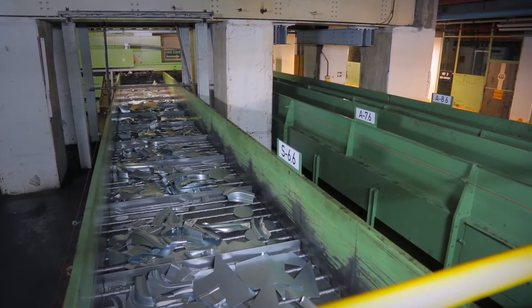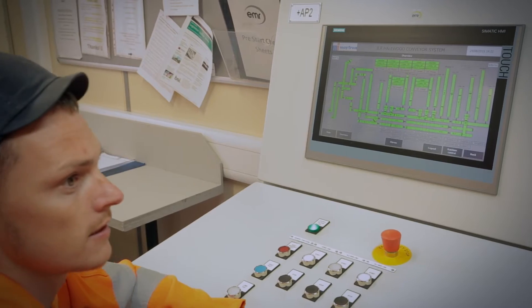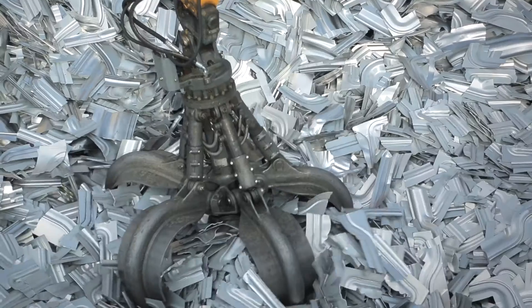The press line has been a significant investment here at Halewood. The scrap system to support that press line has been a £5.8 million investment. The supply chain have also invested in their facilities to support us.